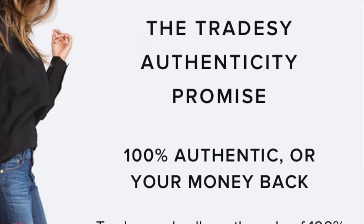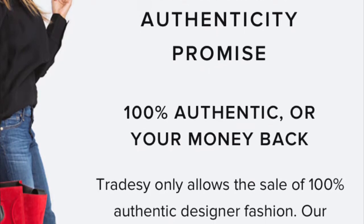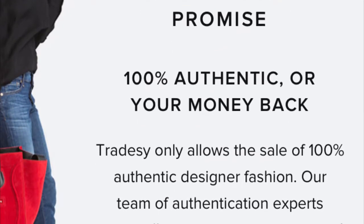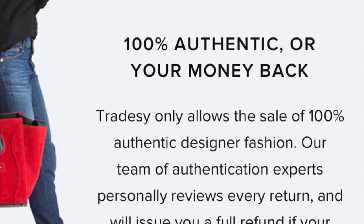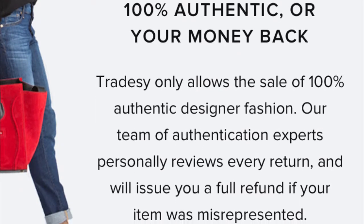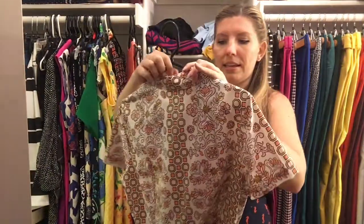As far as returns go, they have a cool thing where if you think the item is not authentic, they will actually analyze it when you send it back. Though that's a bit odd as a seller — you don't get your item back if someone ends up returning it, so that's something to be aware of.